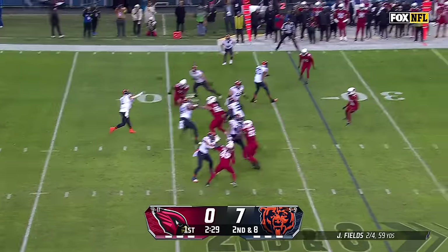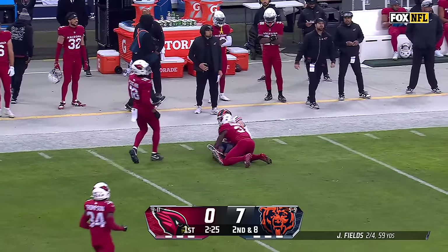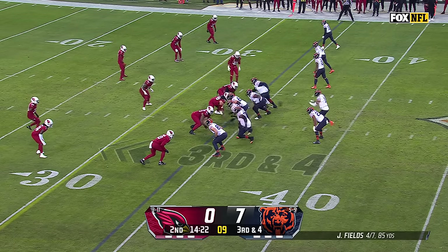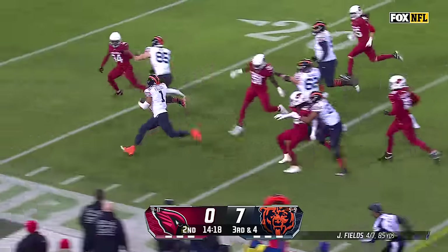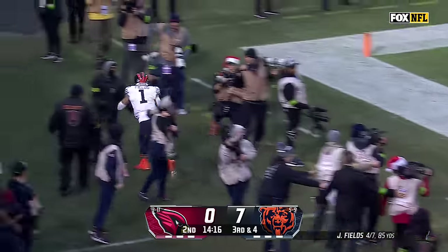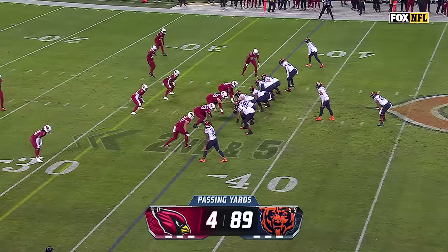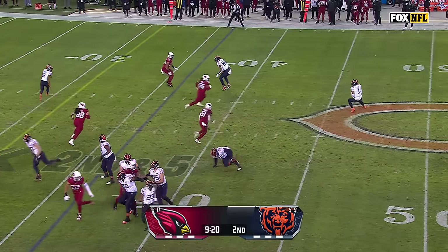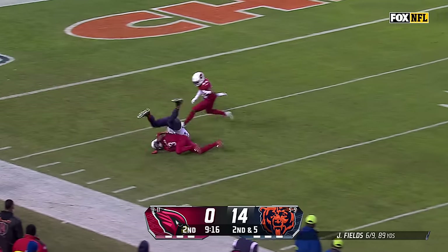Jones in motion, Fields with time — floats it for Cole Kmet, who pulls it in at the 48-yard line. Fields on a designed quarterback run with a good block in front, down the sideline, tiptoes his way out of bounds near the 10-yard line. Off the play fake, Fields airing it deep — Kmet is open, he's got it inside the 10. First and goal, Chicago.